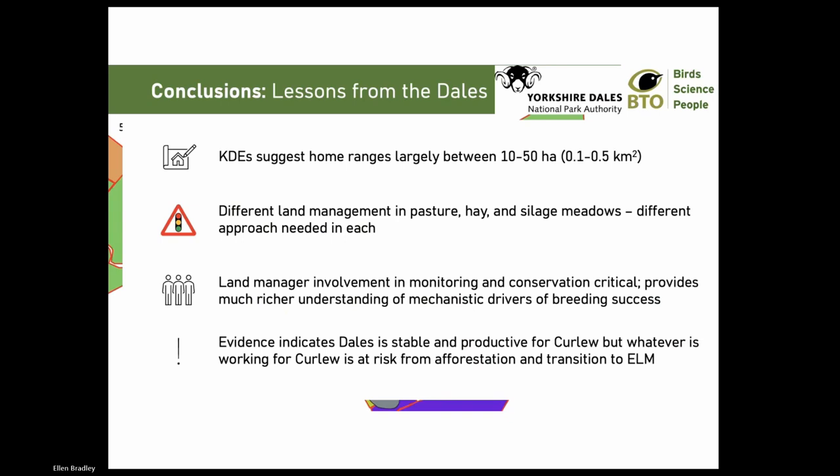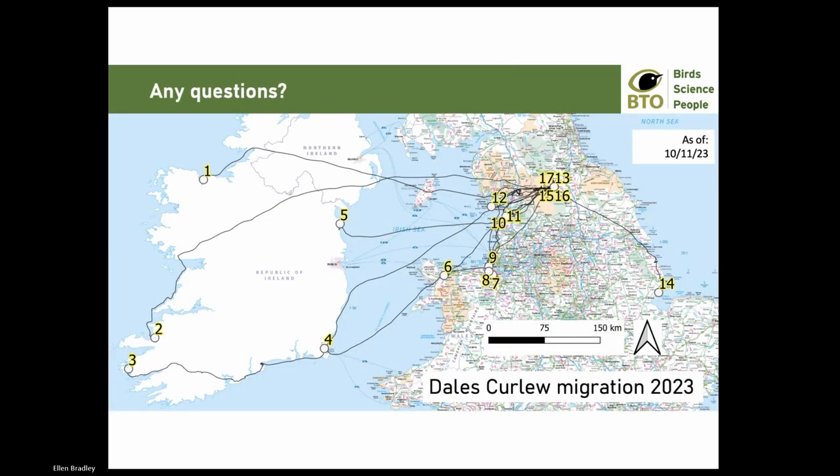To summarise: small home ranges raise the possibility of far more field-level interventions, though predator management will need to be on a wider scale. Different land management of fields requires a different approach to monitoring and conservation in each land use type. It's crucial to involve land managers at all stages of evidence collection and conservation planning - echoing a lot of what's already been said tonight. Whilst it appears the Dales population is stable and productive for curlew, we need to stay vigilant to the risk from afforestation and loss of traditional farm financial support with the shift to Environmental Land Management. Big thank you to absolutely everyone.